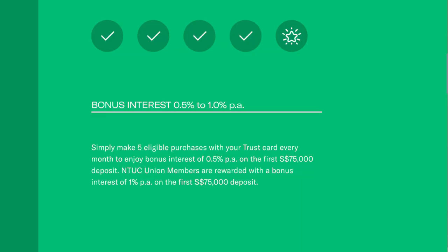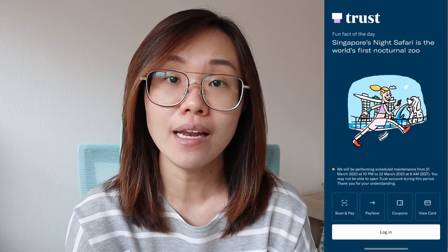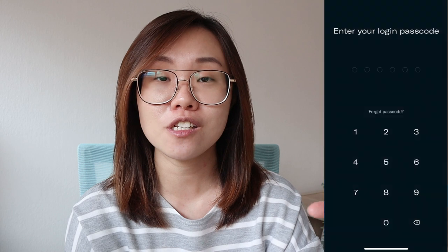If you make five transactions on the card — whether the debit function or the credit card function — you'll get 2%. And if you're an NTUC union member, you will get 2.5% per annum on your first $75,000 cap with them. Go into your Trust Bank app, view or manage your card, and you can pair your card with the savings account and it will function as a debit card. If you want to use the credit card function, just switch again.